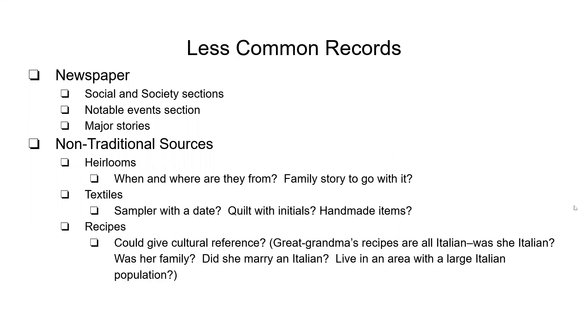Newspapers are great. Don't just check the births, obituaries, and things like that — check the social and society sections. Some newspapers have gossip sections that are wonderful to check. You can find out some really juicy stuff and might find out they visited people you didn't even know were part of the family. Check the notable events section and major stories. During graduation in the springtime, they always list graduates — check that section. You may find her grandmother's maiden name or other siblings there.